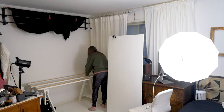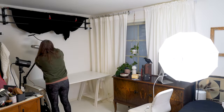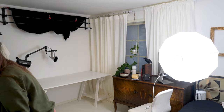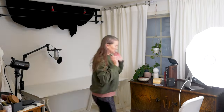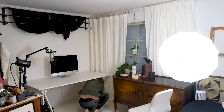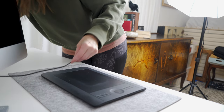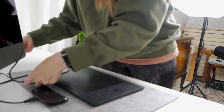I moved my desk to the other side of the room, to the wall where I have my backdrop. I'm also going to move the backdrop to another wall, but not this time. I haven't decided if I want to keep my big bench or not — it is good storage space but it takes a lot of room.